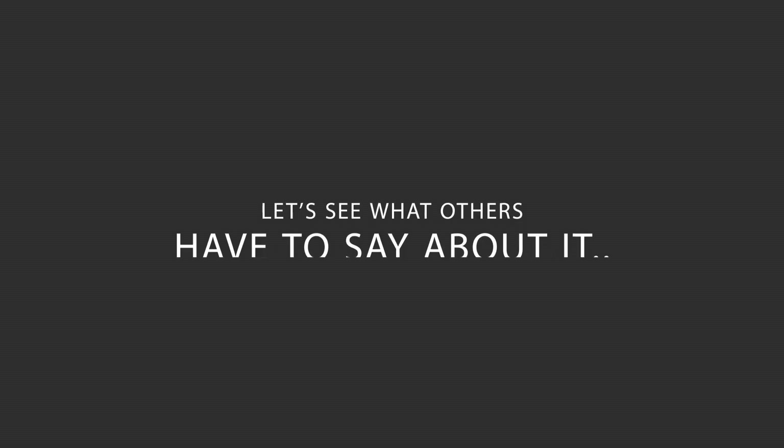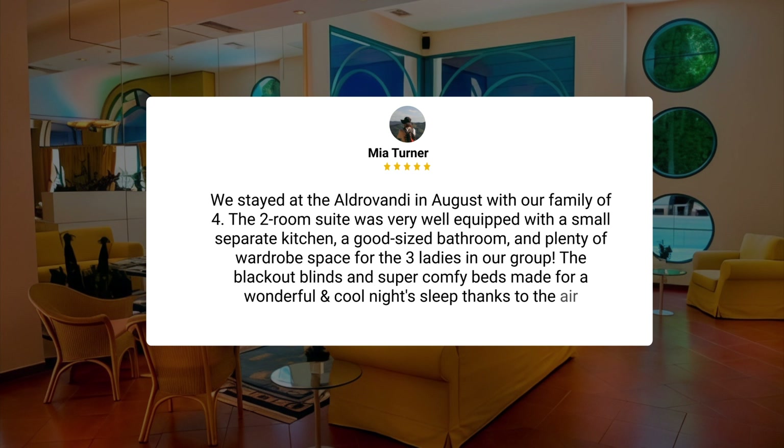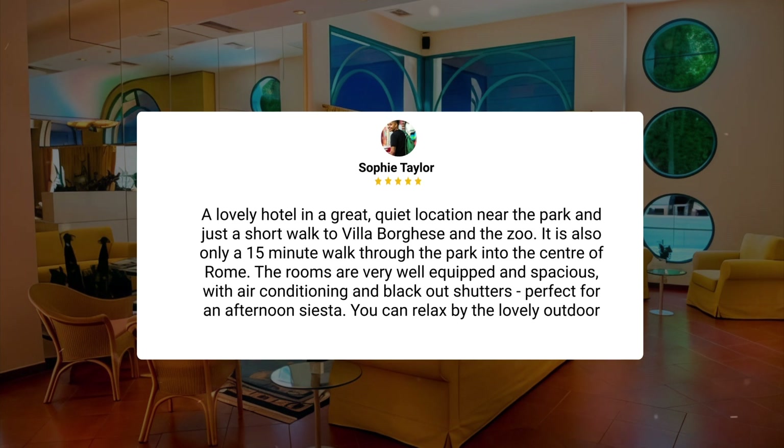Here's what other travelers have to say about this hotel. We stayed at the Aldrovandi in August with our family of four. The two-room suite was very well equipped with a small separate kitchen, a good-sized bathroom, and plenty of wardrobe space for the three ladies in our group. The blackout blinds and super comfy beds made for a wonderful and cool night's sleep, thanks to the air conditioning. A lovely hotel in a great quiet location near the park and just a short walk to Villa Borghese and the zoo. It is also only a 15-minute walk through the park into the center of Rome.